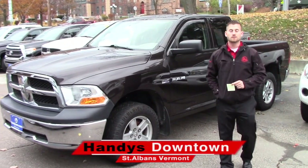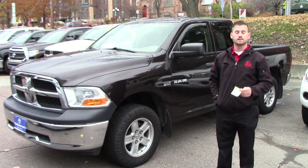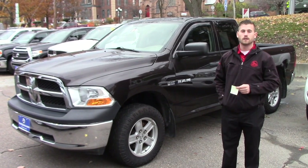Good afternoon, Ryan. My name is Terence. I'm here at Indy's Downtown. Just want to thank you for your inquiry on this nice 2010 Dodge Ram.